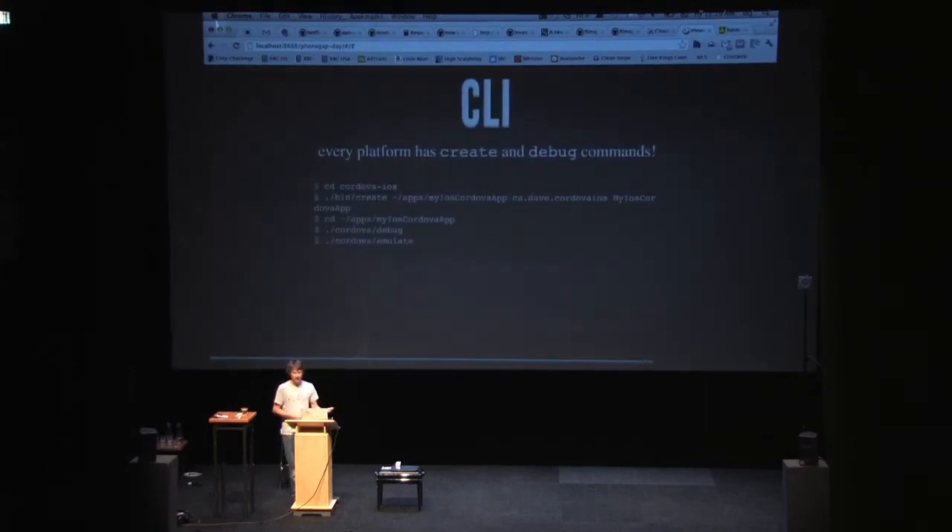Along the lines of plugin installation and discovery, CLI tooling is baked into 2.0 now. Previously there were some janky ways of command line scripting to create and manage projects. Now we have create and debug commands from the command line that work on all platforms. You run ./bin/create with some parameters and it creates your iOS or Android application right there. You can run debug, and in some cases even emulate. Currently create and debug work everywhere, which is super cool, and it actually helps us get away from Xcode.